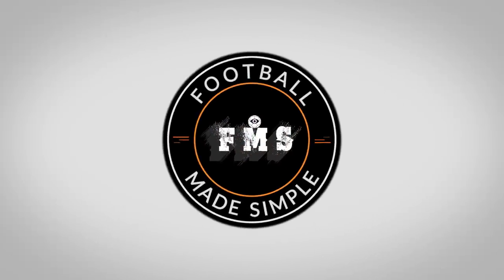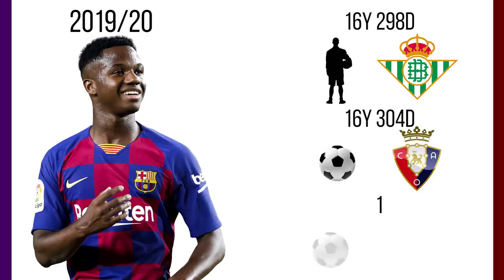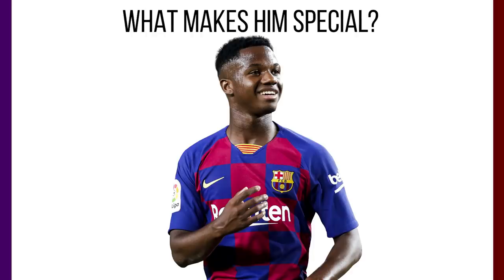Hi and welcome back to Football Made Simple. Ansu Fati has emerged as a bright spark in an up and down season for Barcelona in 2019-20. At just 16 years of age, he became Barcelona's second youngest league debutant, youngest goalscorer, and La Liga's youngest player to score and assist in the same match, as well as a few other records. But what exactly makes Fati so special, and what does he bring to the team? In this video, we take a look.